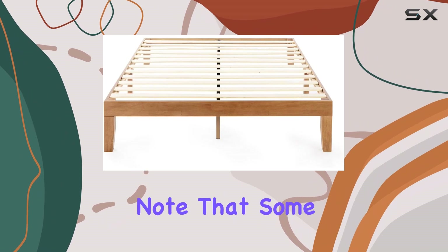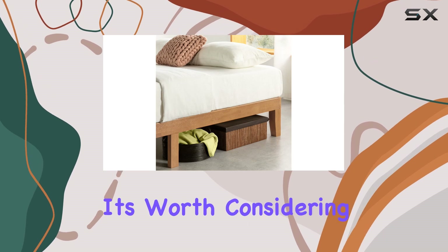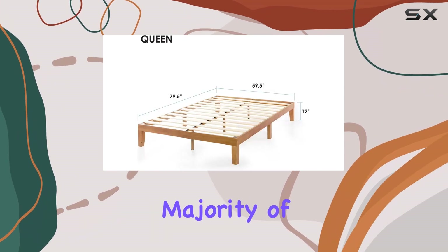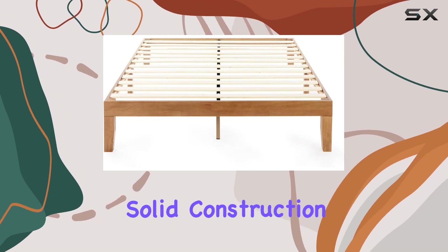However, it's essential to note that some reviewers have mentioned a wobbling issue. While this seems to be a concern for a minority, it's worth considering if you prefer a completely stable bed frame. Despite this, the overwhelming majority of feedback leans towards positive experiences, highlighting the value for money and the solid construction of this bed frame.